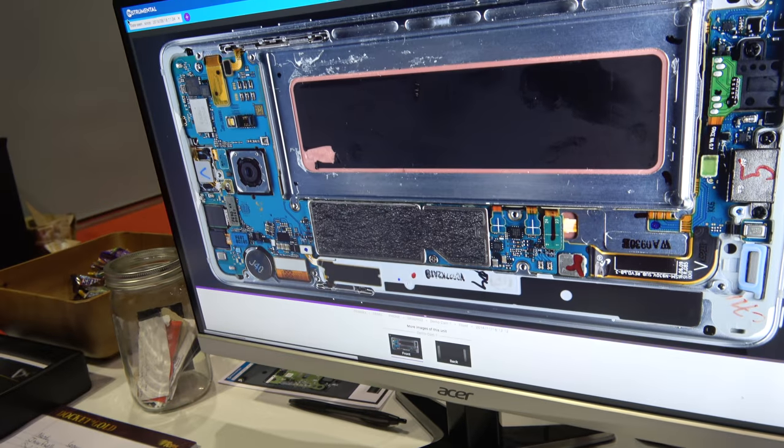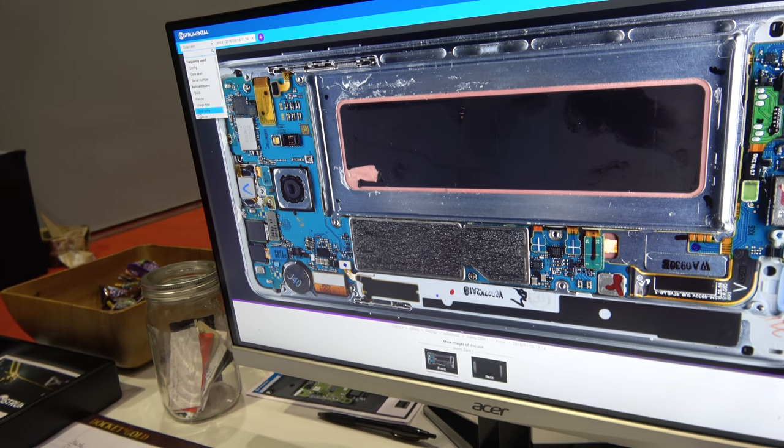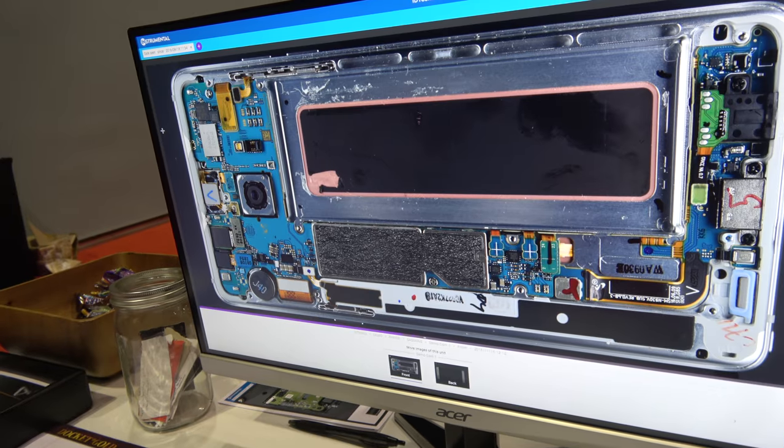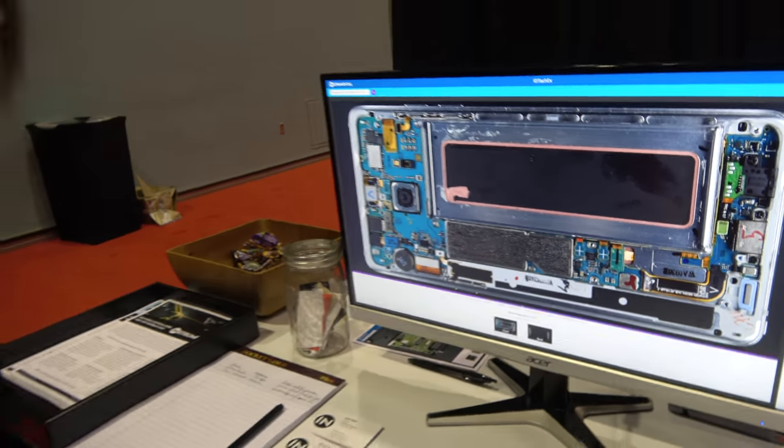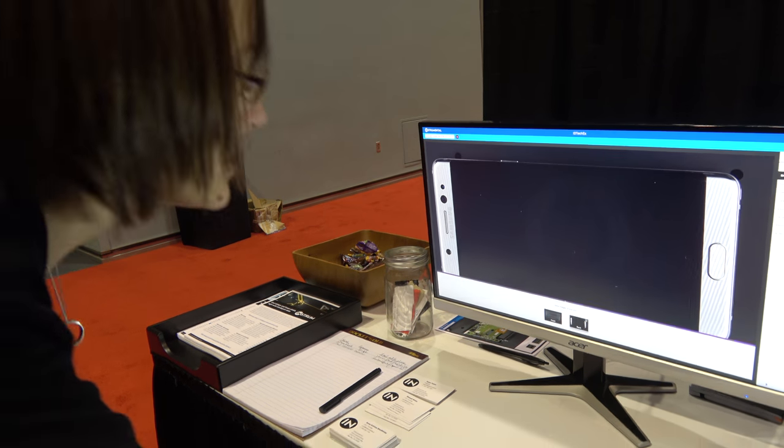So you can use it here in our web-based interface. Some of the cool things you can do here: you can search by a specific serial number or configuration to dive down to the types of issues you're seeing on a specific unit. About 50% of our searches are done that way. You can also move between multiple images taken of the same unit.